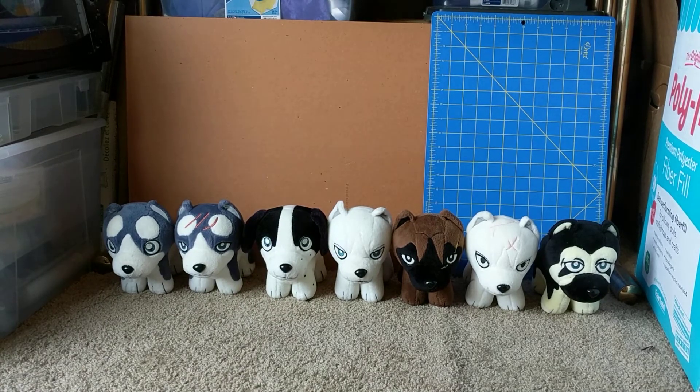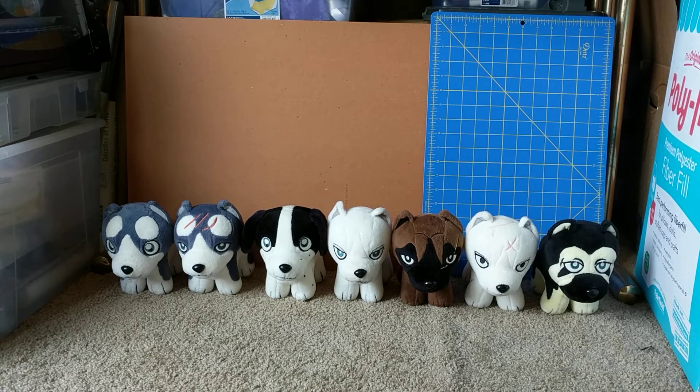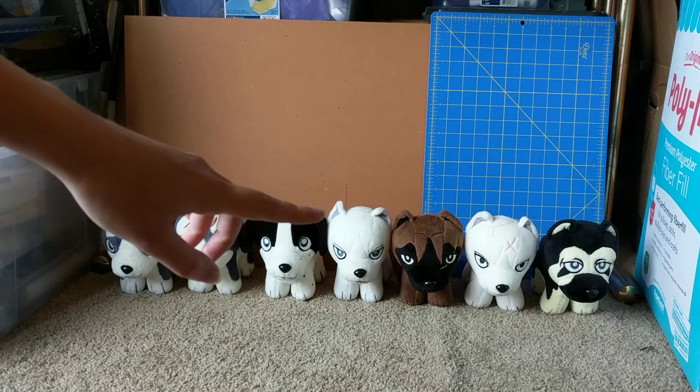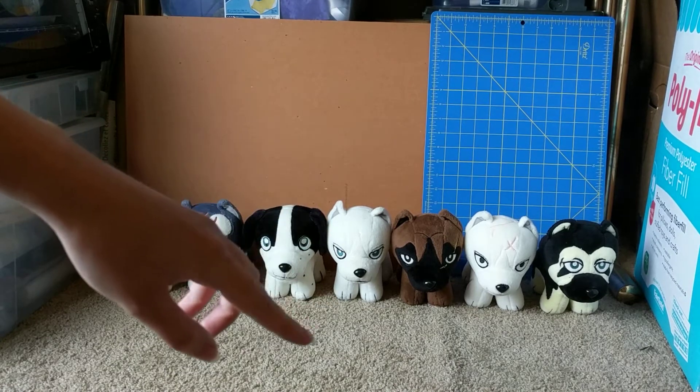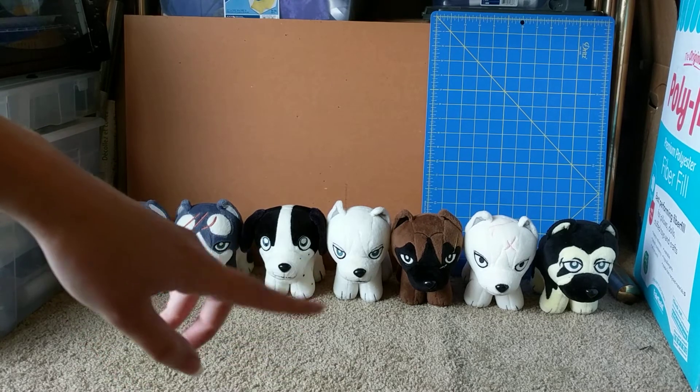Alright, so now we have the Set 1 plushies, which all of these have a drawn version. If you're having trouble telling if it's drawn or embroidered, the only one you'll really have trouble with is maybe Akame. Just look for the toe separations, and you can tell if they're drawn toes or embroidered toes.